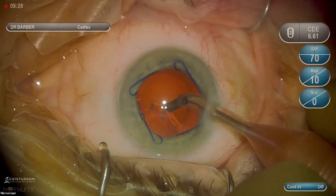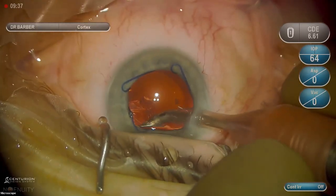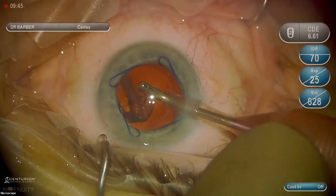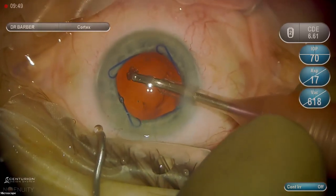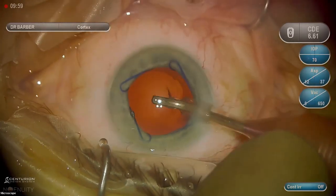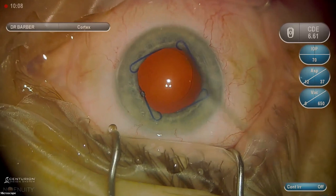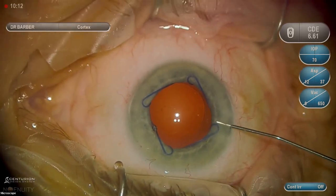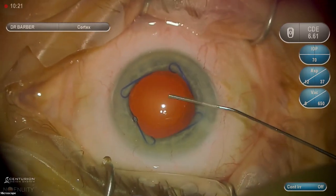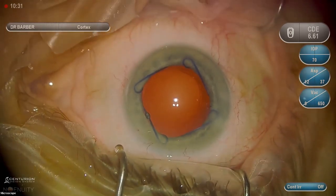There's a little bit of stubborn epinucleus. I'm going in between the epinucleus and the capsule, lifting up, then applying vacuum once I'm up in the anterior chamber — protecting my capsule. I also come off irrigation before coming out of the eye when I have a small pupil or floppy iris. The only reason the iris prolapses through the wound is if you create a pressure gradient: if pressure inside the eye is higher than atmospheric, the iris wants to come out. Coming off irrigation before withdrawing instruments prevents that.